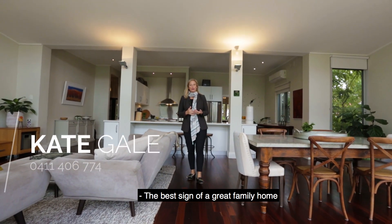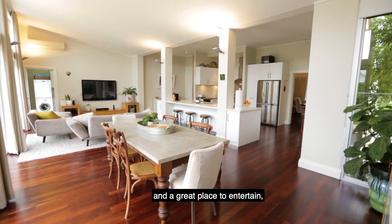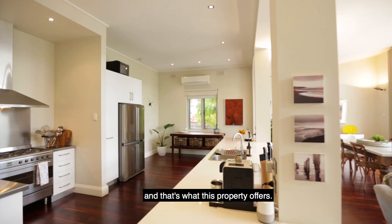The best sign of a great family home is to have a big kitchen, dining, living area and a great place to entertain, and that's what this property offers.